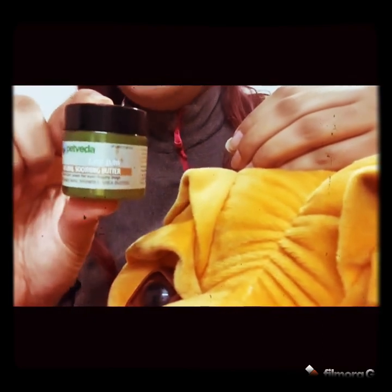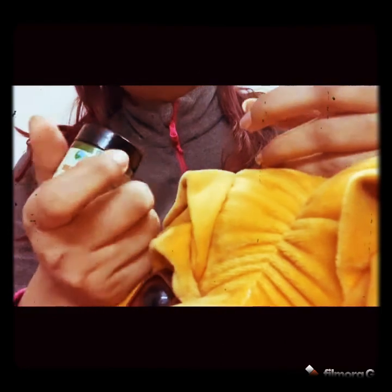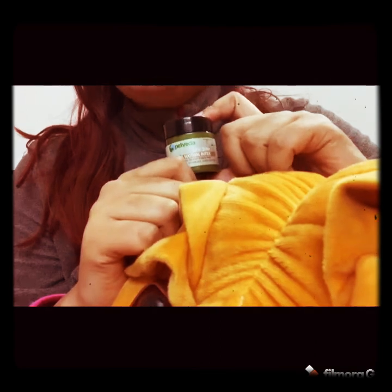The second product I purchased from Pet Veda is paw butter. It contains coconut butter, sunflower wax, vitamin E, and shea butter. Pets' paws are very dry and cracked, and this helps make them soft and soothing. Many people also apply it on the nose when it is dry. If you use it on paw butter, take a little in your hand first and then apply it to the paws.